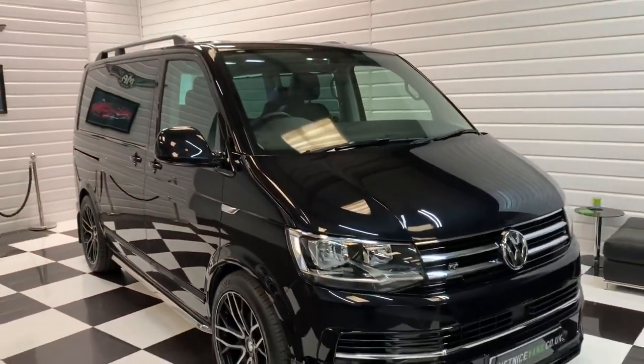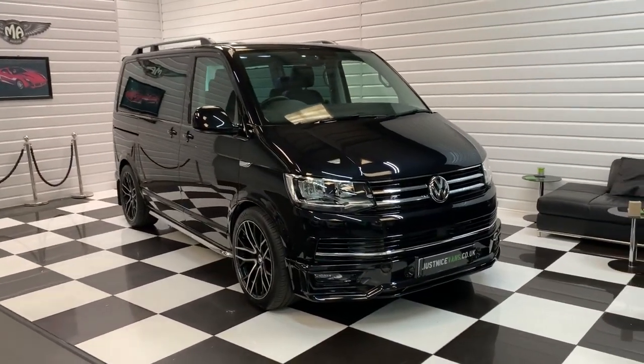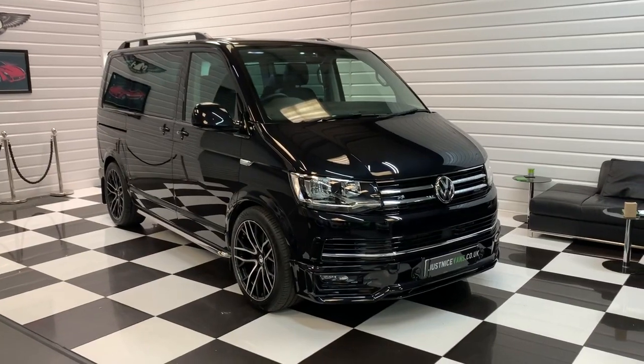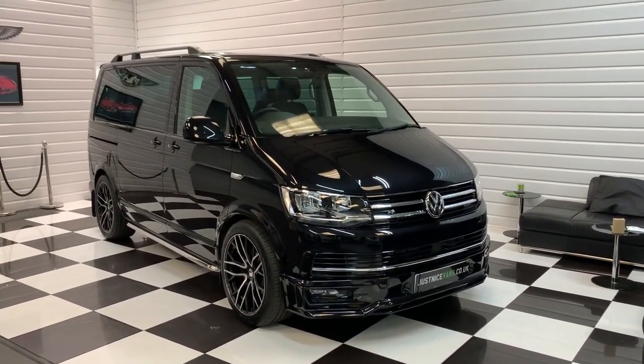Finance facilities are available on this car, both PCP and hire purchase. We do take part exchanges, so if you have an interest in the vehicle please do contact us to discuss your requirements.